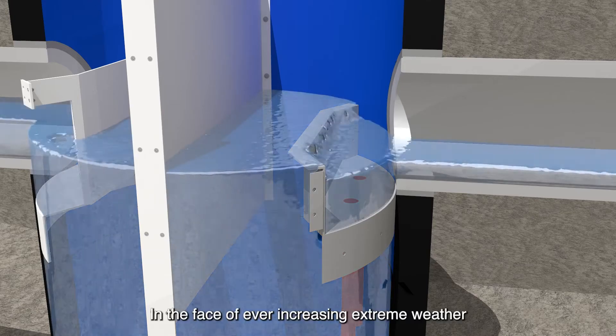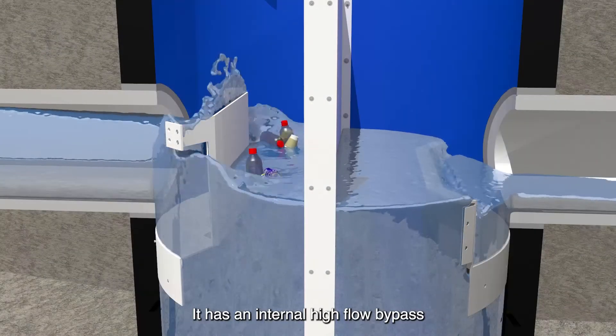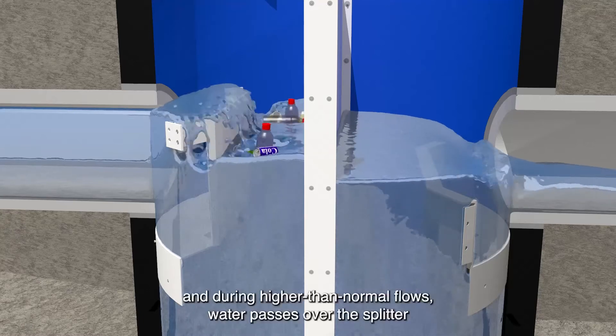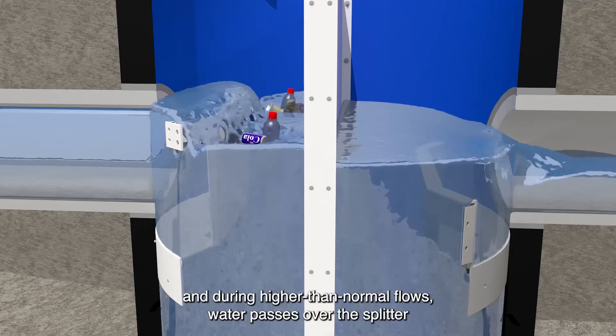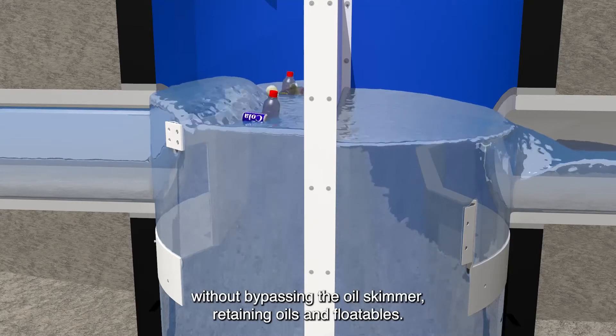In the face of ever increasing extreme weather, Cyclone X is prepared for heavier and more frequent storm events. It has an internal high-flow bypass, and during higher than normal flows, water passes over the splitter without bypassing the oil skimmer, retaining oils and floatables.